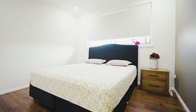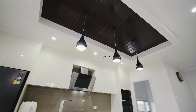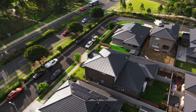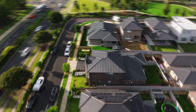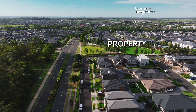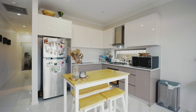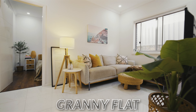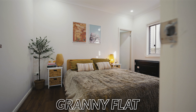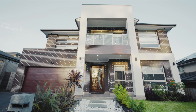Open. Great space, well maintained, perfect family home.